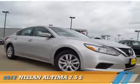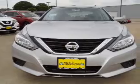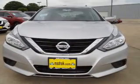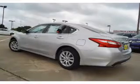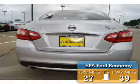Presenting the 2017 Nissan Altima. It's powered by front wheel drive, a 2.5 liter 4-cylinder engine, and an automatic transmission. Great fuel efficiency saves you money by requiring fewer trips to the gas station.